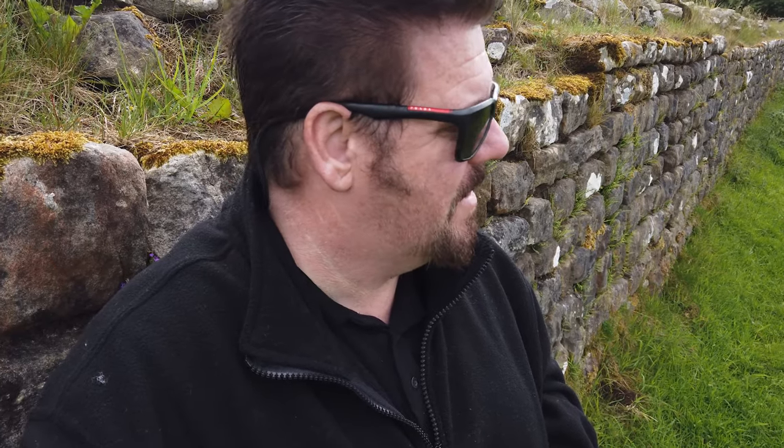I didn't plan this very well because I didn't realize I wouldn't be able to go into the fort to show it properly, so my filming day has been cut a bit short. What I've decided is I'm going to sleep rough in the car, get up very early, and walk the wall.